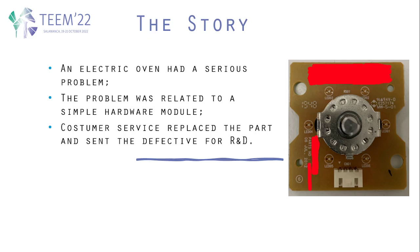The faulty component was a rotating switch, as shown in the image. Customer service replaced the part with a new one and sent the defective part for R&D to the original company in South Korea.